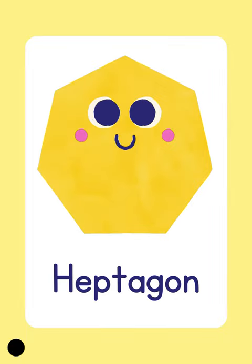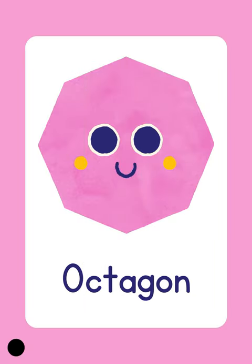Heptagon. Heptagon. Heptagon. Octagon. Octagon. Because it has eight sides. An octagon.